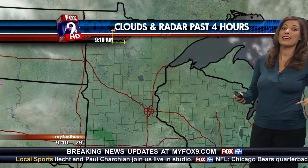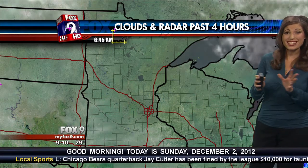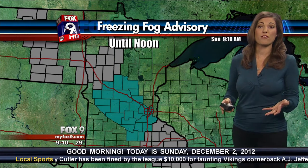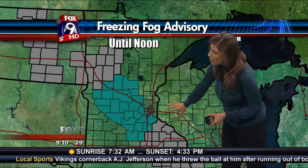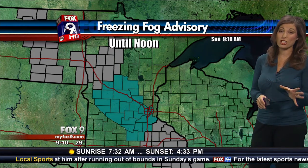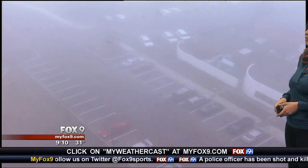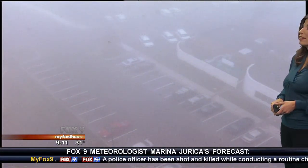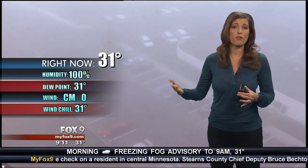50 degrees and sunny eventually today. Looking at our clouds and radar over the past four hours, we're still pretty socked in — we're starting to see the sunshine work its magic, but it's going to take a little bit of time. We have that freezing fog advisory including the majority of the metro, but north and east of the metro it has been let go. That has been extended from 9 a.m. to noon. Watch out, especially on bridges, overpasses, ramps, and loops. Humidity is at 100% — so much moisture with calm winds, temperatures below freezing, and clearing skies. It was just a perfect setup for that fog to form overnight.